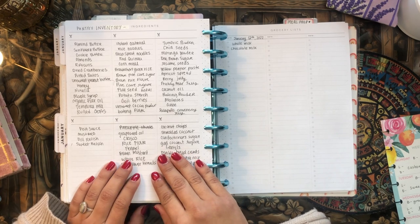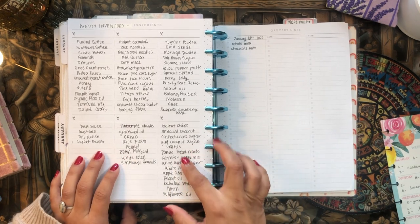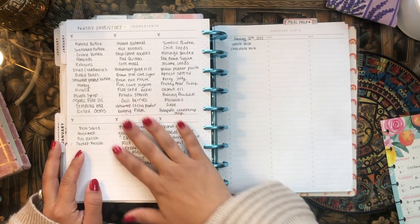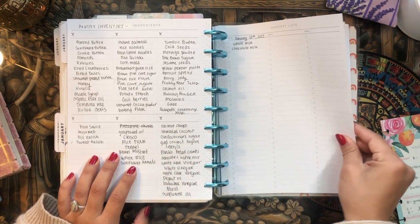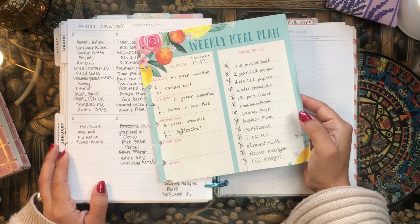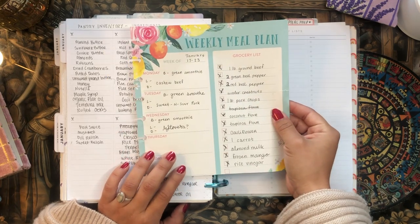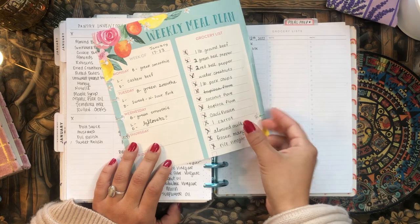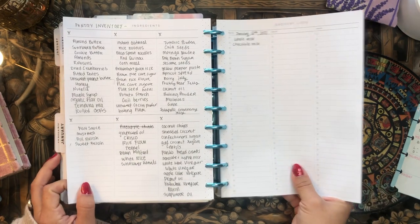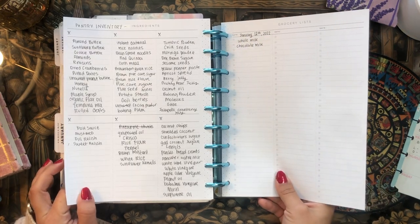These pages were supposed to be grocery lists and ingredients for different meals, but I ended up using them as a pantry inventory instead. I tried grouping things loosely, but some categories had a lot more items than others, so it's not very organized. This is helpful because sometimes I forget what's in my pantry and end up buying doubles of things. I'm also thinking of using another page as a pantry inventory. I tend to use stationary pages from TJ Maxx for my actual grocery lists since they have a meal plan section on the left-hand side.